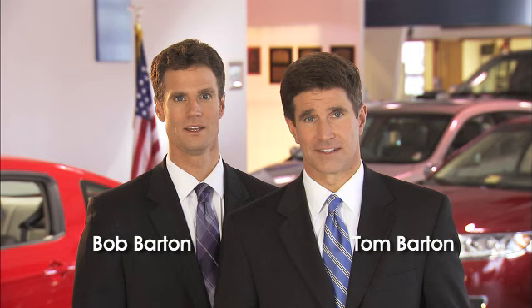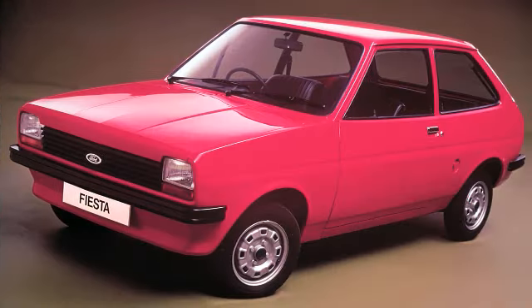The 2011 Ford Fiesta. Introduced in 1976, the Fiesta was the first of Ford's global family of small cars designed for the international market. The European design got high marks overseas, and the foreign press awarded it European Car of the Year in 2008.